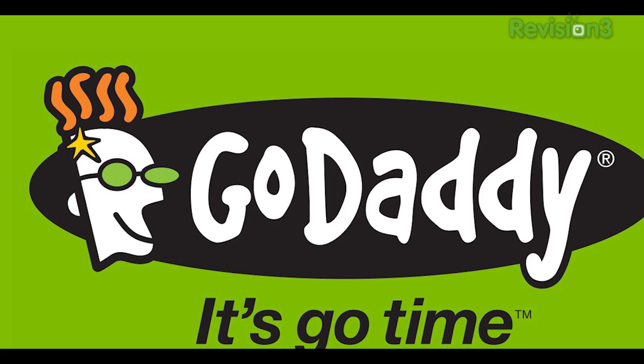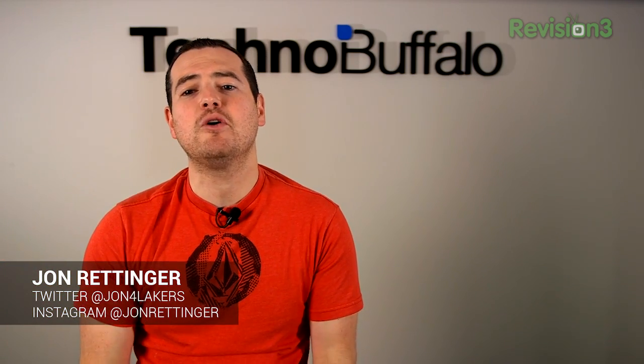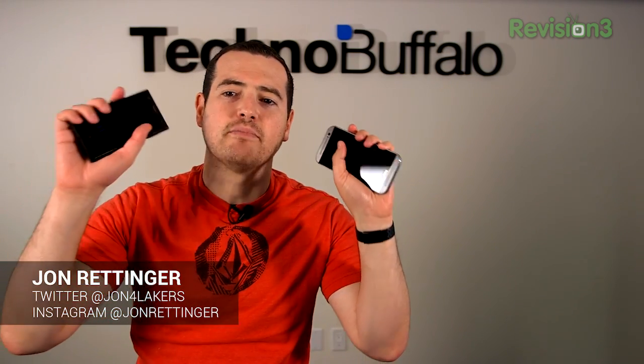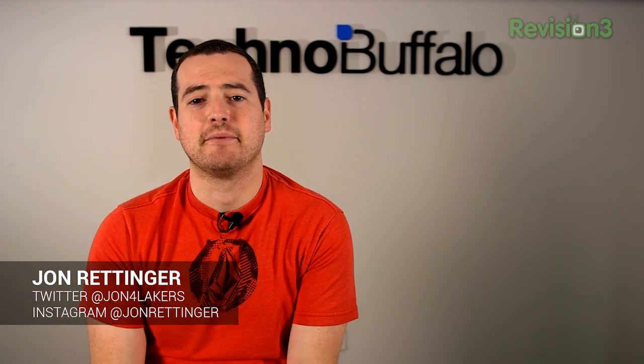This episode of Technobuffalo is brought to you by GoDaddy. What's up everyone? John Rettinger from Technobuffalo here. Last week we had a battle of digital assistants — Apple's Siri squaring up against Microsoft's Cortana. The logical continuation of that is to show you how Google Now stacks up against Microsoft's latest. Let's go ahead and put these two head-to-head and see which one you think comes out on top.